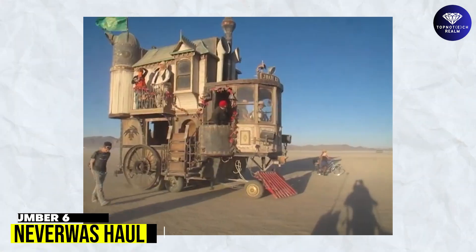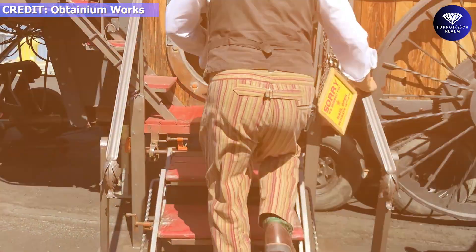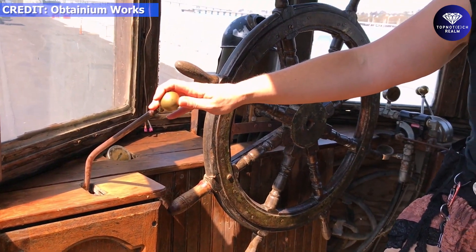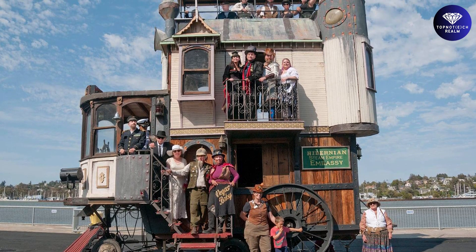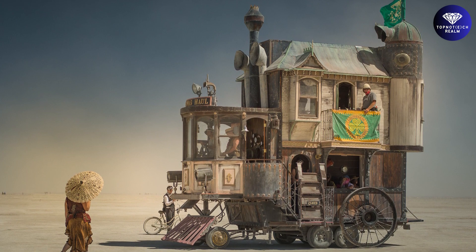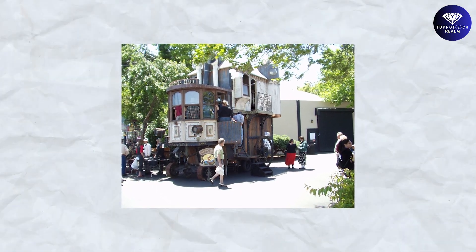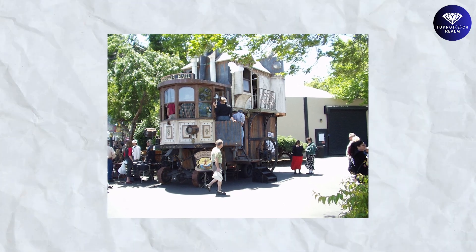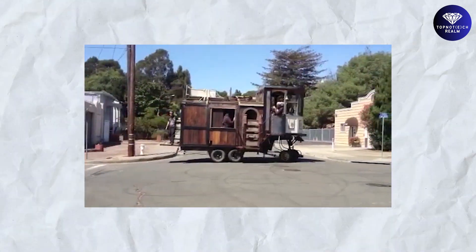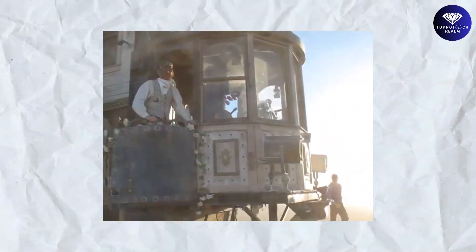Number 6: Never Was Hall. The next vehicle is Never Was Hall, a three-story Victorian house on wheels constructed from 75% recycled materials and equipment. It has recently returned with updated furnishings, an upgraded engine, and souvenirs from its journeys across the globe. The hall is based on the chassis of a fifth-wheel travel trailer, with dimensions of 24 feet in length, 24 feet in height, and 12 feet in width. A group of inventors in Berkeley, California created this vehicle to explore the Black Rock Desert. The top two floors may be folded so the vehicle can legally drive on streets, though it can only travel at a maximum of 5 miles per hour.